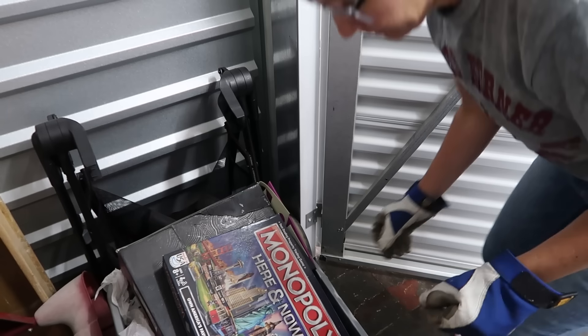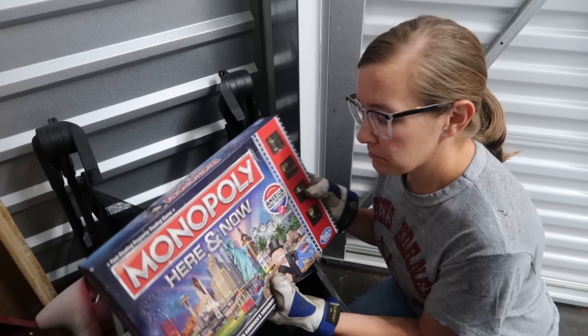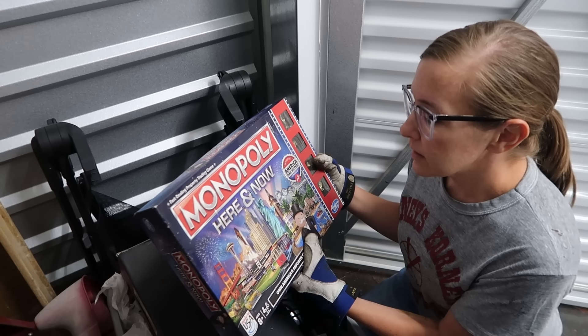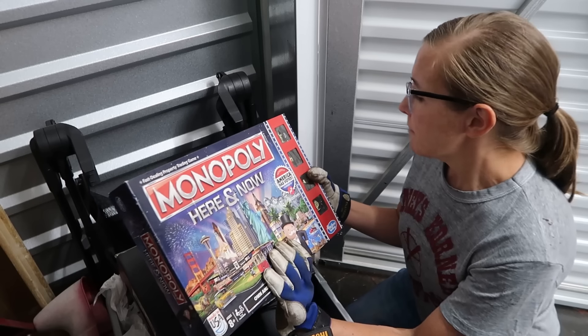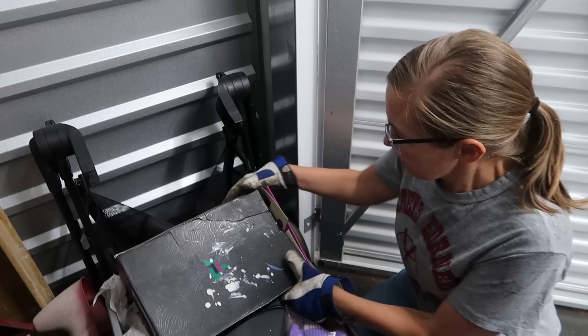All right, let's see. Monopoly Now Here and Now with America's favorite cities — you have Seattle, there's New York, San Francisco. Monopoly is a fun game, it just takes a while to play.